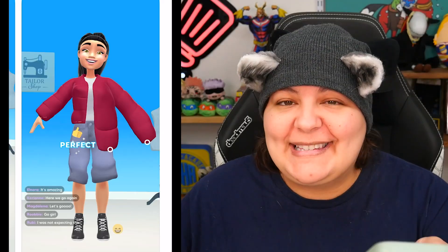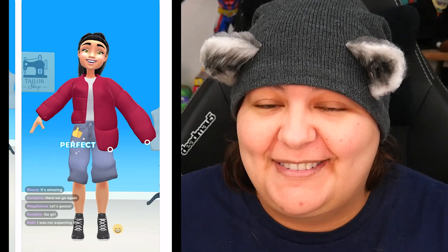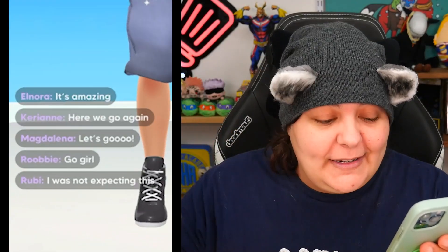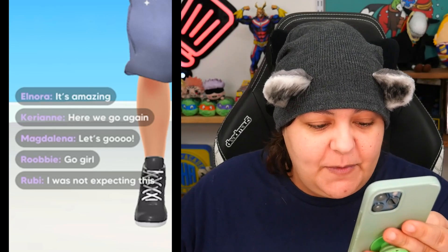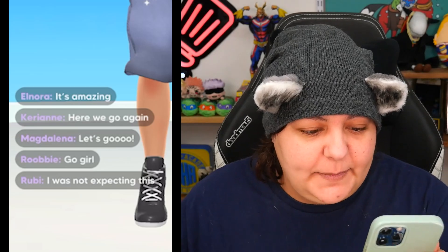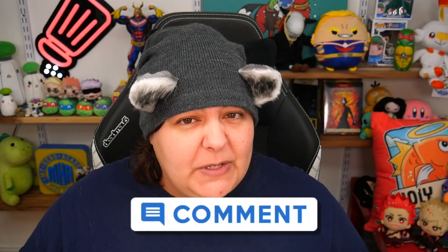And then of course we have the classic Instagram kind of comments — 'It's amazing,' 'Here we go again,' 'Let's go, girl.' I was not expecting this, so it looks like there's going to be a social media element to it. Let me know in the comment section below — have you ever tried real-life sewing before? I have, and I'm not very good at it.